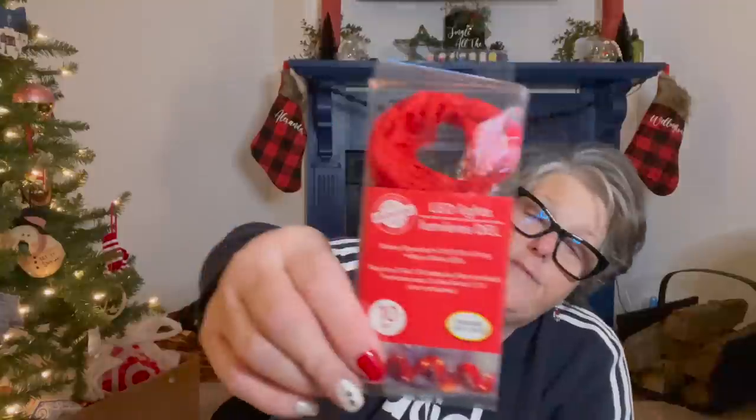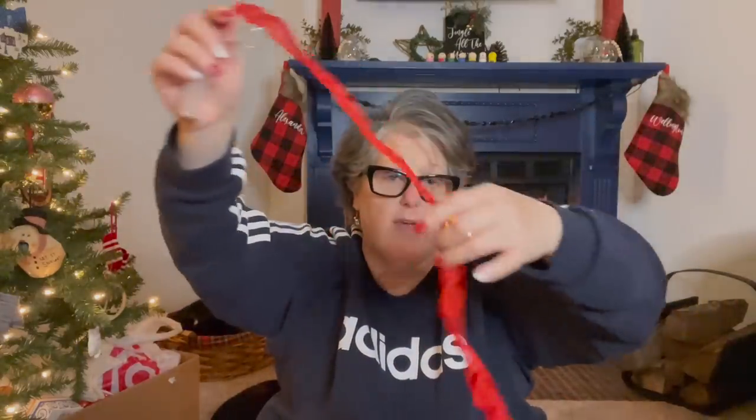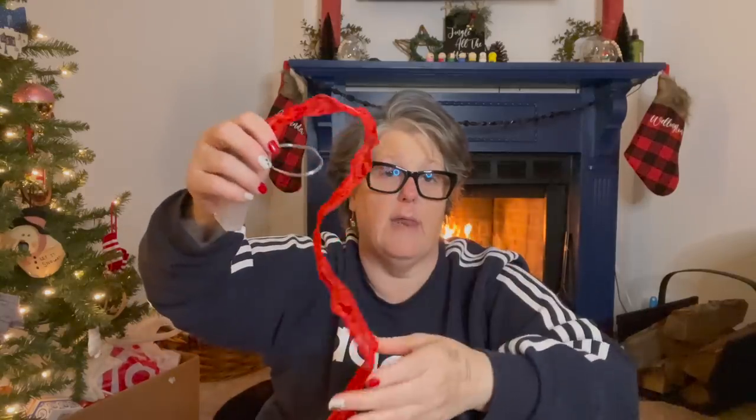Then I grabbed one of these — it's lights, but it's ribbon — and I'm doing a cocoa bar for my work party this weekend. I thought this would be super fun to just light up and lay on the table. It's wired so you can bend it and it keeps its shape, and it does take two AA batteries. If I can remember, I'll take some video of my coffee bar setup.